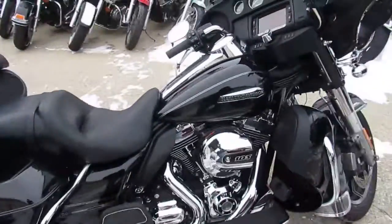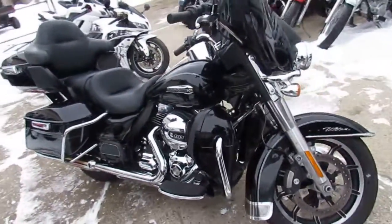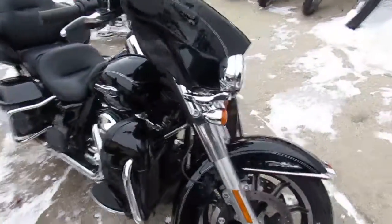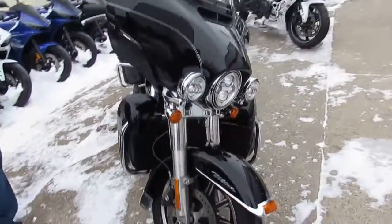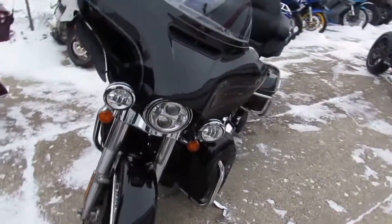The vivid gloss black paint is perfect and the chrome shines like brand new. Fill up the saddlebags and trunk, set the cruise, turn up the radio, and hit the open road for only $17,999 or monthly payments as low as $259, guys.